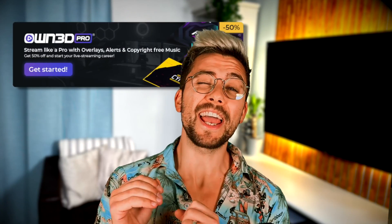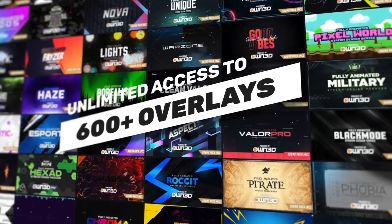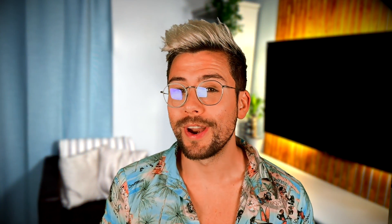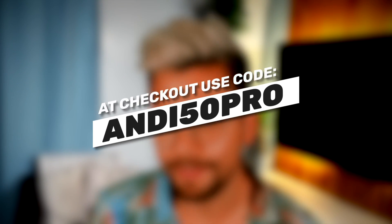Owned Pro is a streamer's ultimate all-in-one tool. Do you need new overlays and alerts? They will give you unlimited access to over 600 overlay and alert packages. Do you need copyright free music for your stream? They have also got you covered since they partnered with Epidemic Sound. They have so much more to offer — just go check them out in the link below. They also have a free membership option. When you want to upgrade, tell them I sent you and use offer code ANDY50PRO at checkout for 50% off.